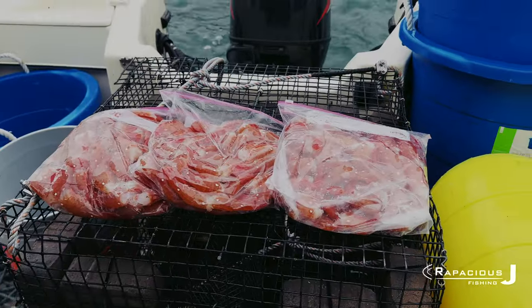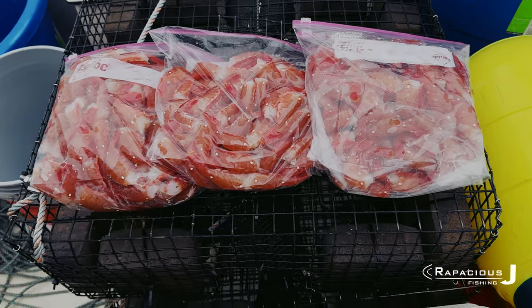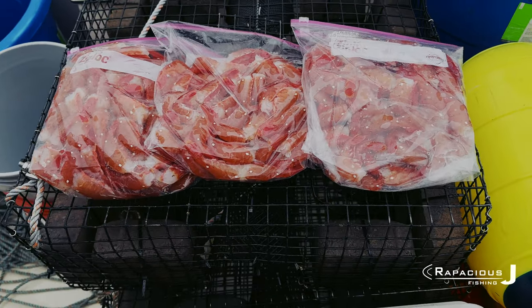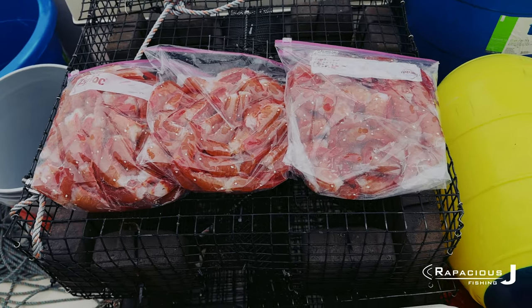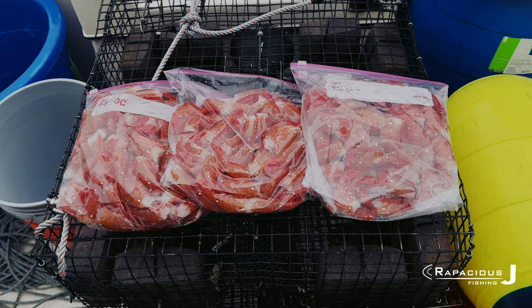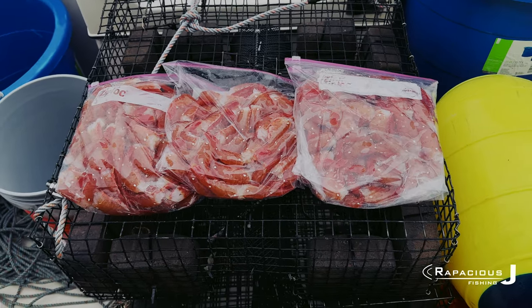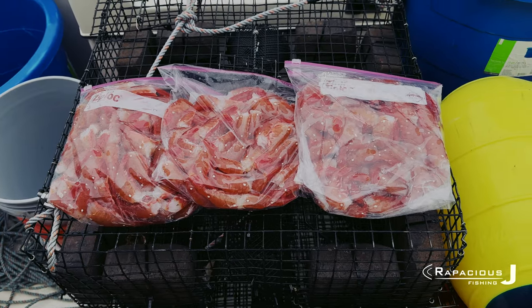All right, check that out. It's the end of the day here. We really hammered down on them on the low slack today. Our first set wasn't that great — we only got 40 shrimp on the first three pots. Then on the second pull, we ended up getting our limit of 240 prawns. So there you go.